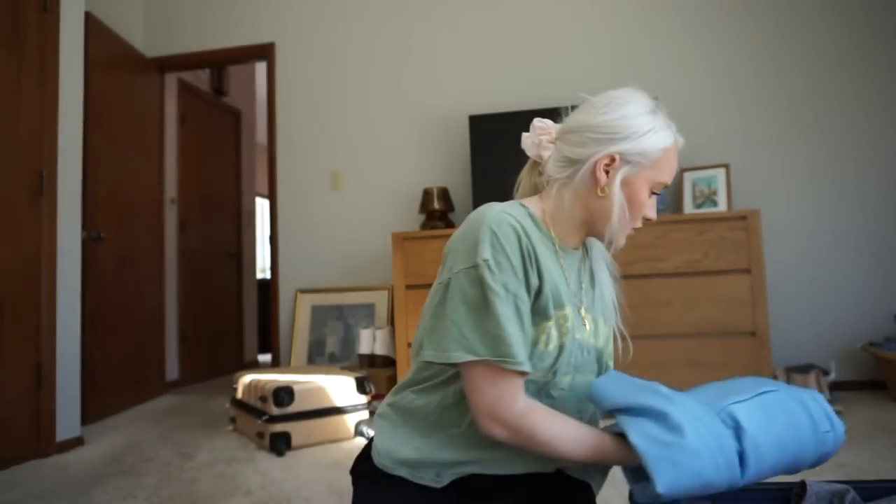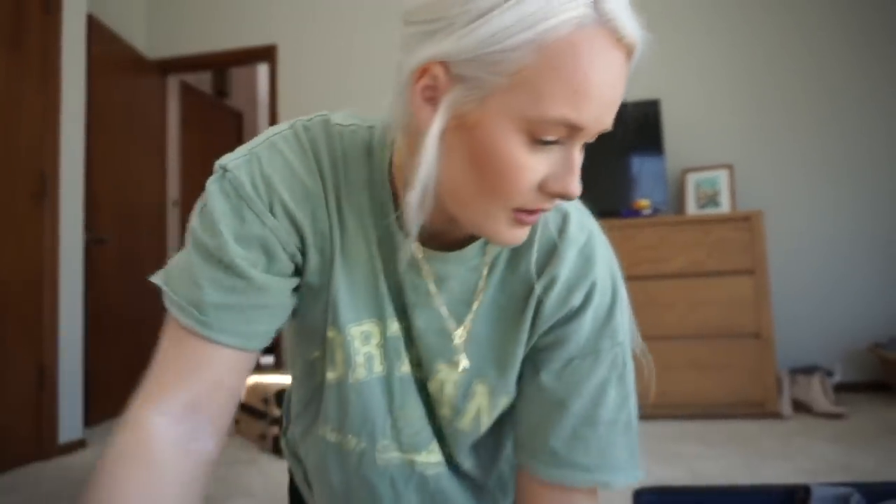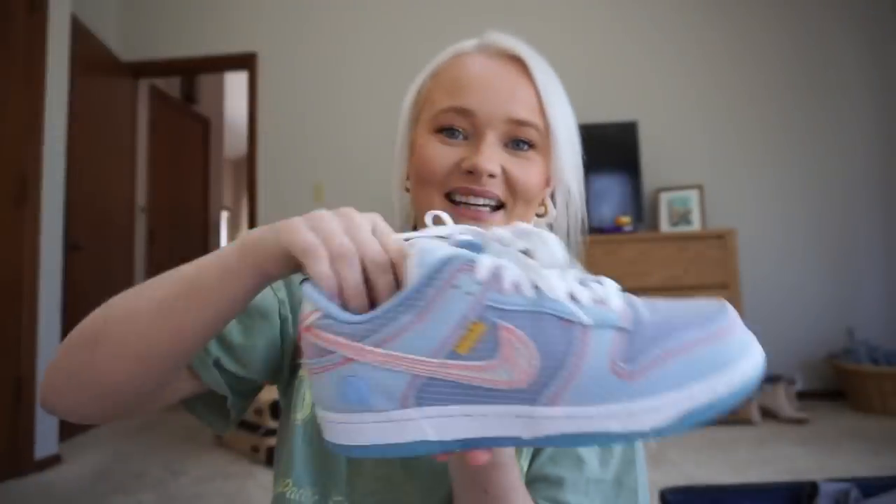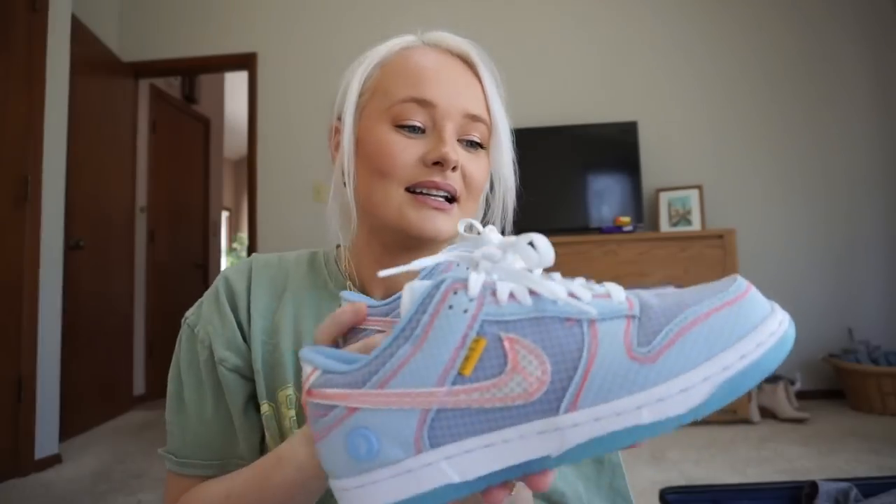Oh my God, my shoes were just delivered! I'm going to have to go check. Oh my God, the bottom is so cool! I just got my shoes in — these are my Nike dunks that I won in a raffle. I'm bringing these for sure. Even though the sole is like the best thing about them. So yes, I'm going to be bringing these — obviously I want to be like the coolest person in NYC. These are going to look so cool with my blue blazer.